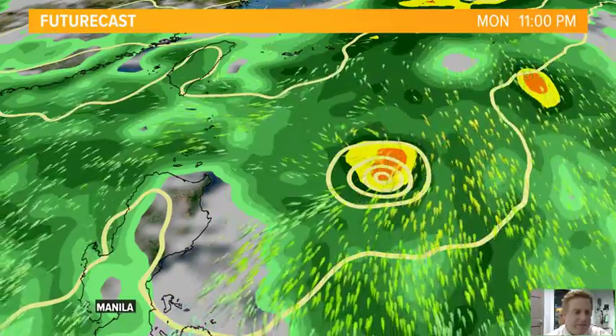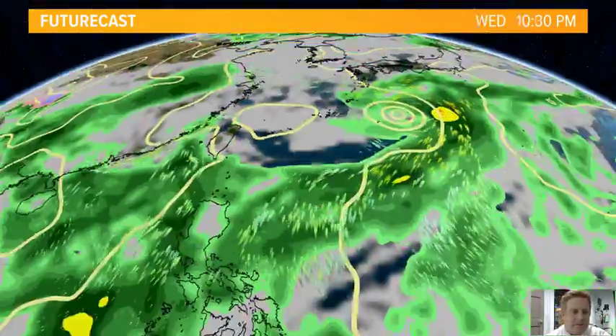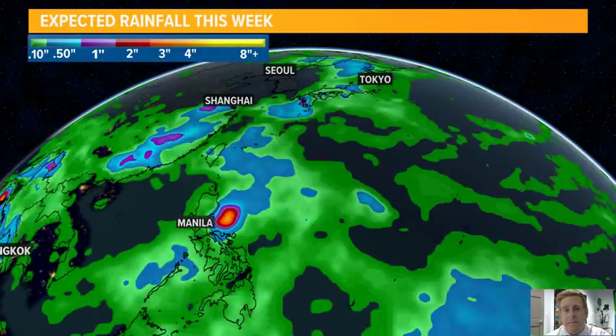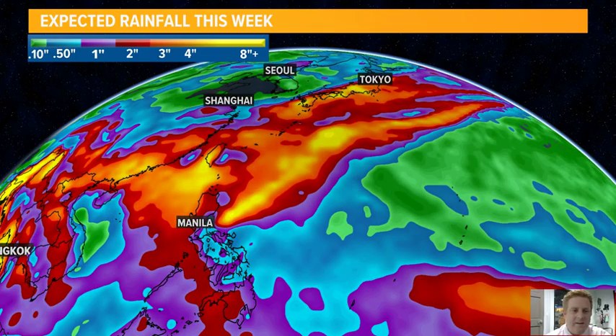Taking a look at our futurecast, as this moves away, you have that big inflow on the backside of the storm system, which is going to continue to set up that river of moisture out here. That's going to bring some heavy rainfall from Manila all across Region 1 through the extended forecast, looking all the way ahead through this upcoming week. It's just that inflow that's going to continue to take place, but at least the storm is rolling away and we're starting to see some improving conditions behind it.